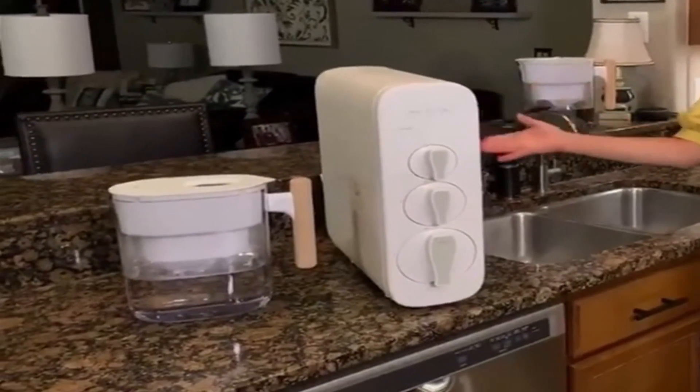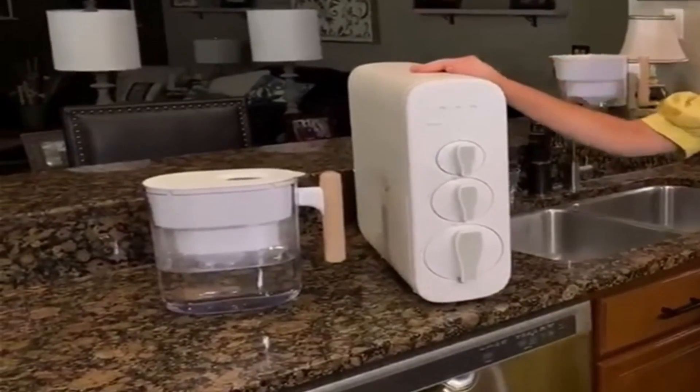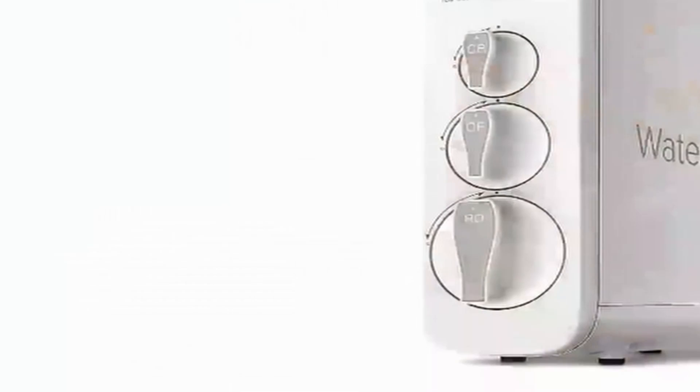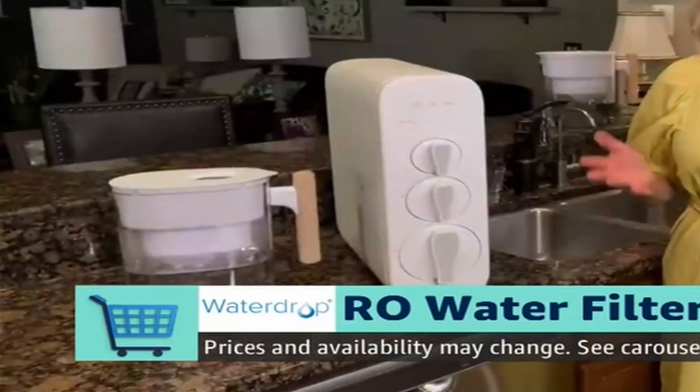Hello friends, you are watching MyBestOnes. In this video I am going to talk about 3 best water filters and purifiers to remove contaminants and impurities in 2022. Please refer to the link in the description below for more information and updated prices on the products mentioned in this list. So let's begin.